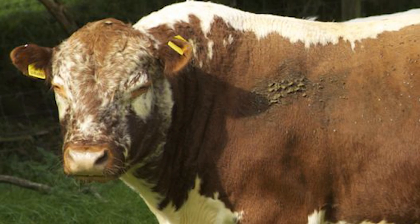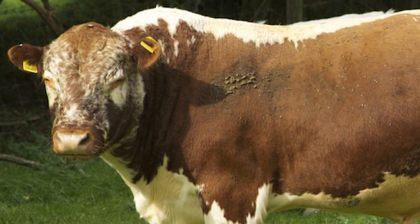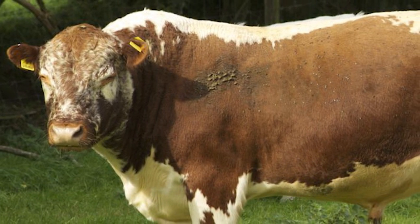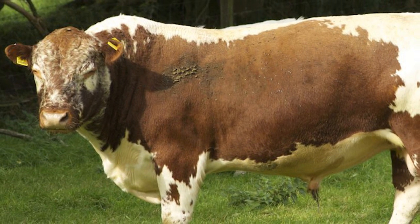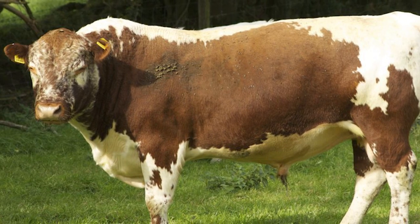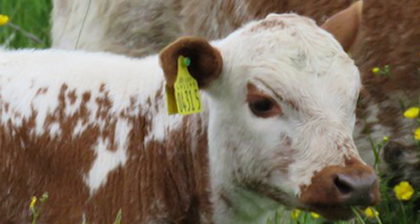The bulls, unlike other breeds of dairy cattle, have an excellent temperament. They are alert and extremely hardy and are commonly run with the herd to provide natural service.